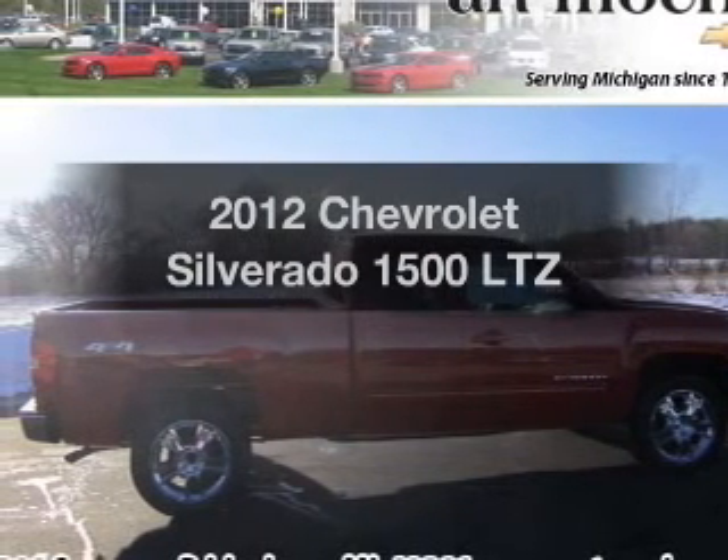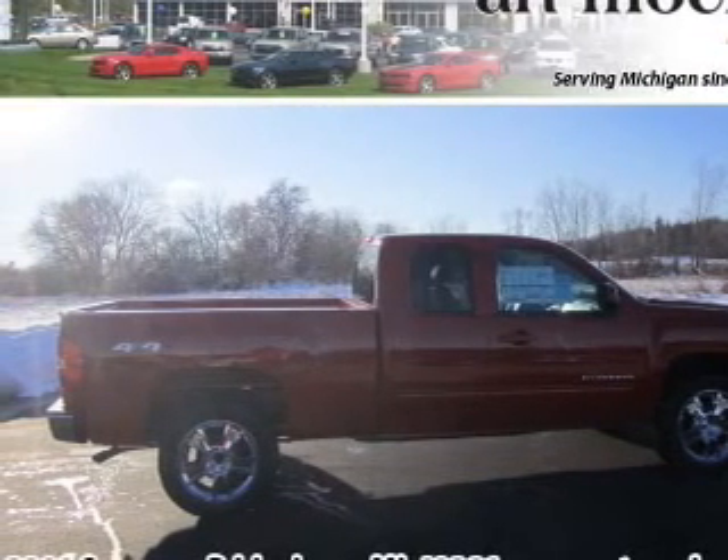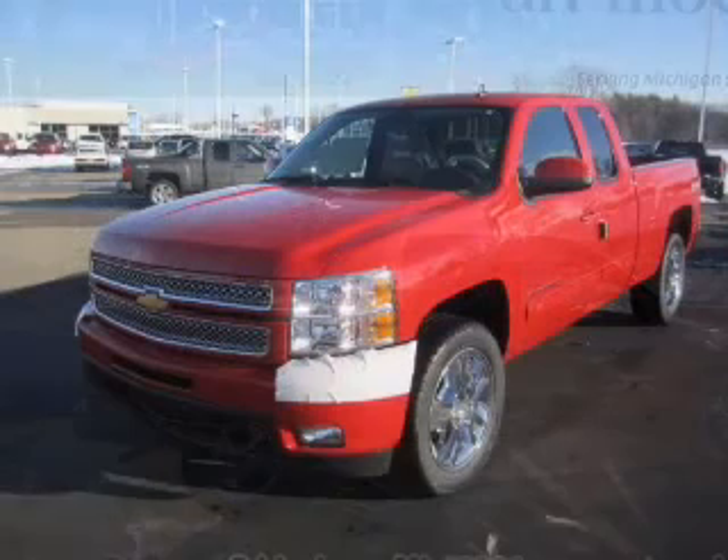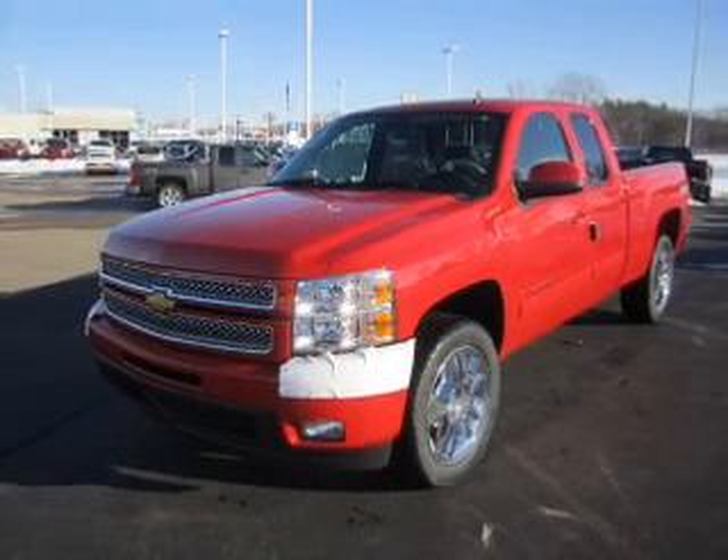Presenting the 2012 Chevrolet Silverado 1500 — this is the set of wheels you've been looking for. With a powerful 8-cylinder engine connected to a smooth shifting 6-speed automatic transmission.